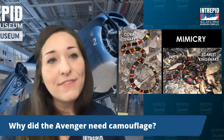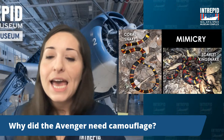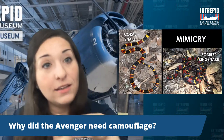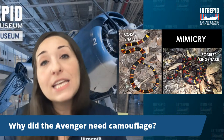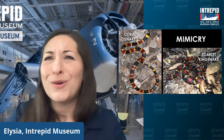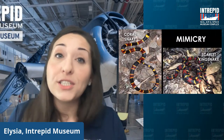Why did the Avenger need camouflage? The Avenger is a torpedo bomber that moves pretty low and slow — these were World War II propeller planes, not jet planes. They'd come in towards a ship, flying very low and slow, drop their torpedo into the water, then pull up and get out. Because they were flying so low, close to the enemy, and slowly, the camouflage really needed to kick in. If you had a flashy bright orange plane flying through the air, you're going to see that. So the counter shading camouflage was really important given the function of the plane.